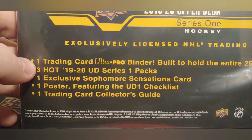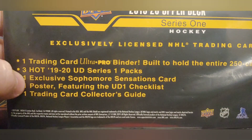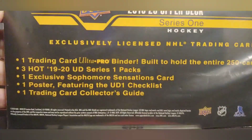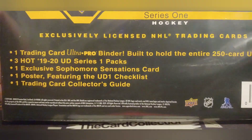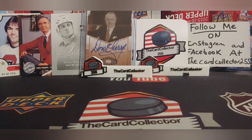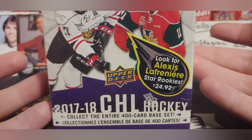Look at what the binder set comes with: one trading card binder, three hot packs, one exclusive sophomore sensations card, and one poster. I have never found this in my area — I know they're on eBay. For $18.88, that's pretty good.